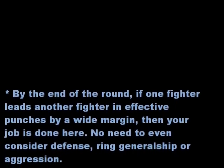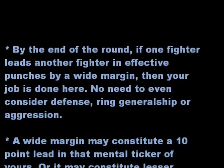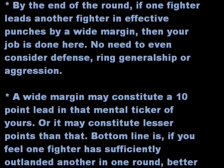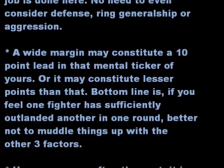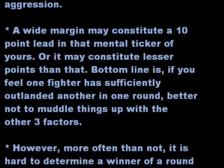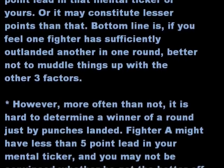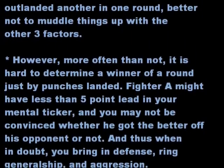By the end of the round, if one fighter leads another fighter in effective punches by a wide margin, then your job is done. No need to even consider defense, ring generalship, or aggression. A wide margin might constitute a 10-point lead in that mental ticker of yours, or it might constitute lesser points than that. Bottom line is, if you feel one fighter has sufficiently out-landed another in one round, it's better not to muddle things up with the other three factors.